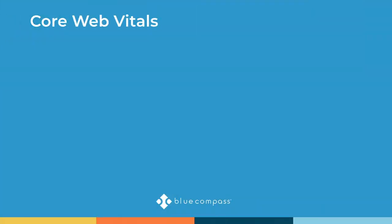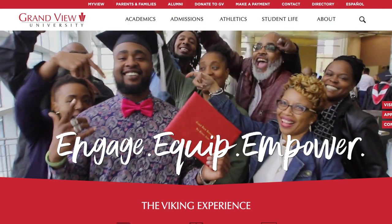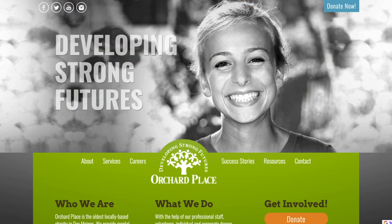Google's core web vitals encompass three metrics. The first is Largest Contentful Paint, which measures the first and largest element on your page that will load. In a lot of today's web designs, that's the big hero image or a big video that loads right away on your homepage. Google wants to see that load very quickly because it's the biggest element on the page.